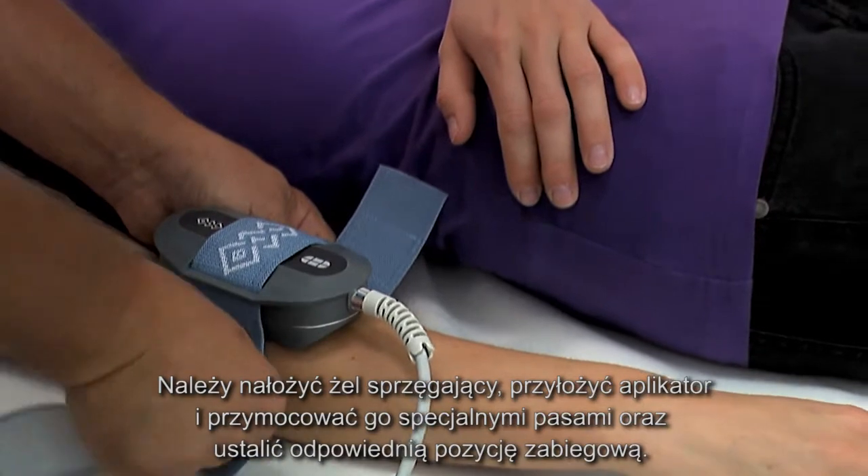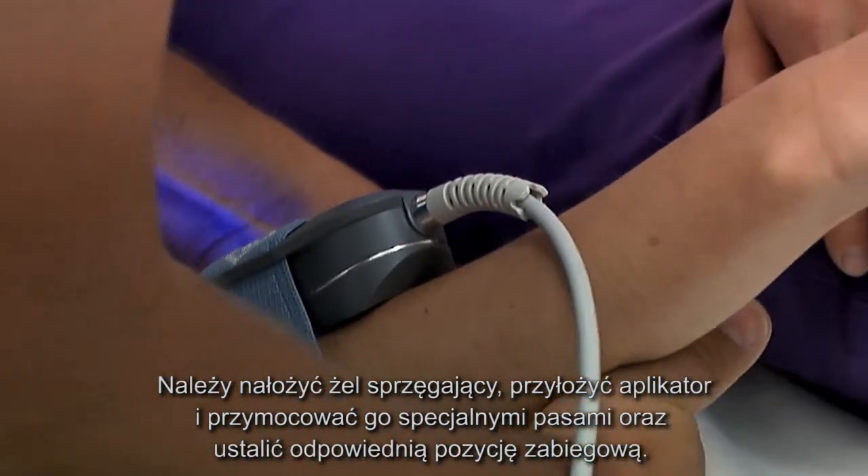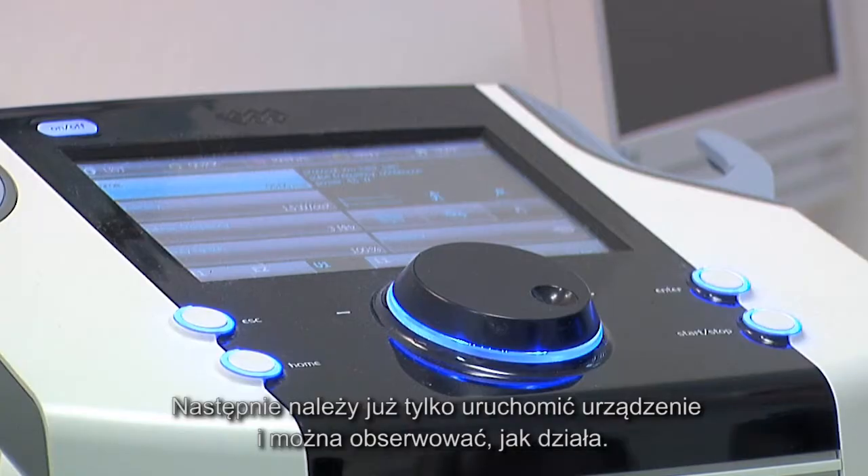We spread the ultrasound gel, attach the applicator, fix it with a velcro band, adjust the working position, and then we only need to start the device and watch it work.